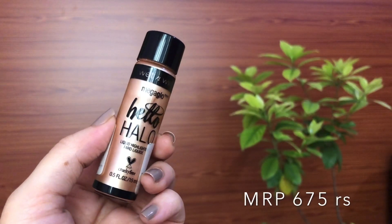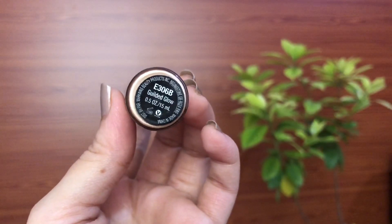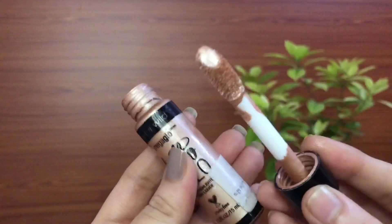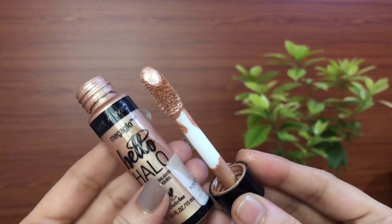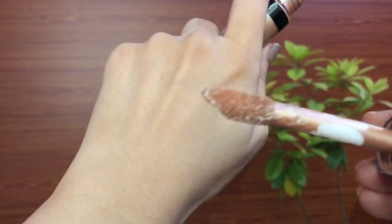The next one is the Mega Glow Hello Hello Liquid Highlighter in the shade Gilded Glow. This is my very old favorite Wet and Wild product — I absolutely love this one. If you've been following me for a while you already know this product; I've reviewed it on my channel before and mentioned it in one of my favorites videos as well.